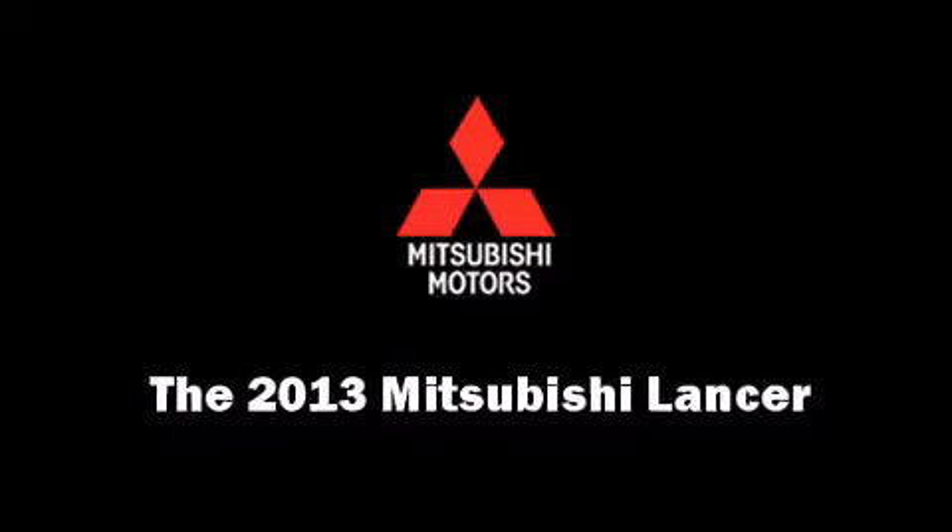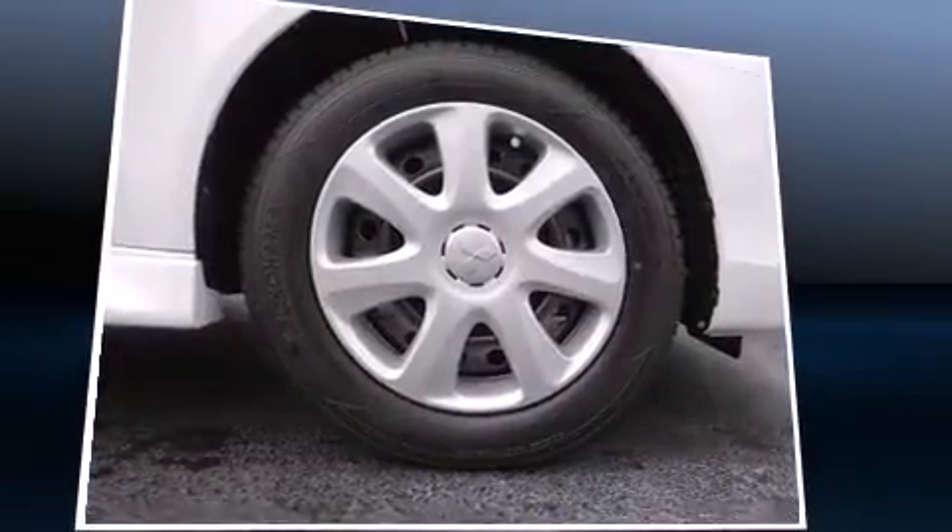Climb inside the 2013 Mitsubishi Lancer. This four-door, five-passenger sedan leads among competitors in its segment.